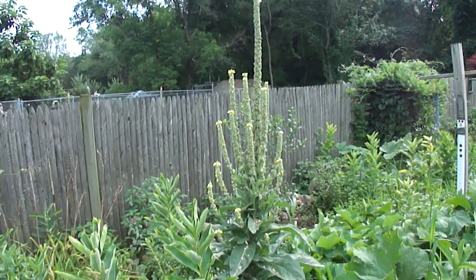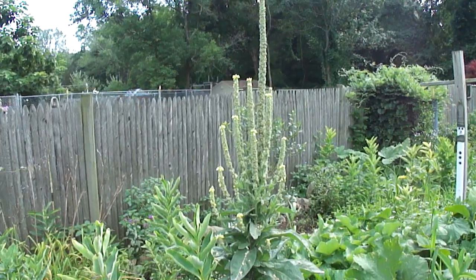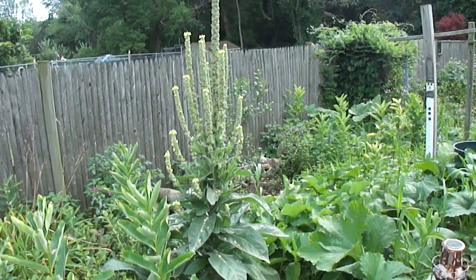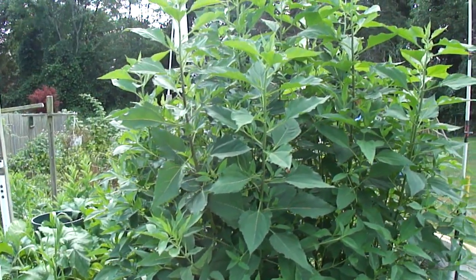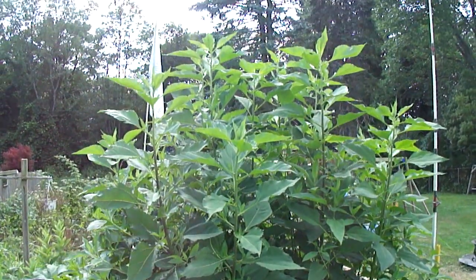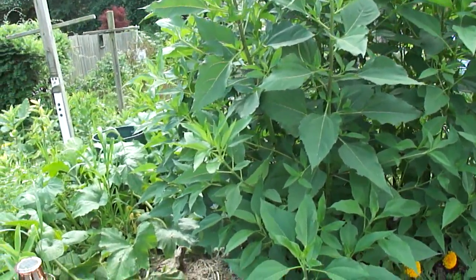My common mallow is starting to go to seed. It really is pretty high this year, pretty much over six feet. We're gonna come around to the Jerusalem artichokes and they are still growing with no flowers yet, so I'm expecting a lot of fruit from them.